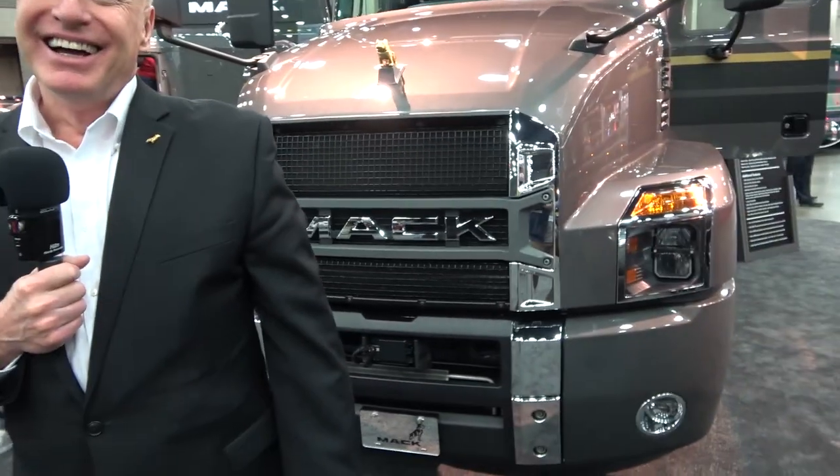I'm John Walsh, Vice President of Marketing for Mack Trucks. You heard it directly from him, and he's going to set up a meeting with the product team to go through all the details. Thanks, John.